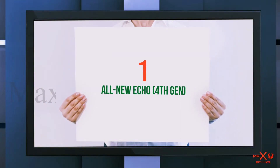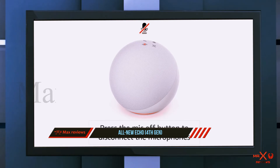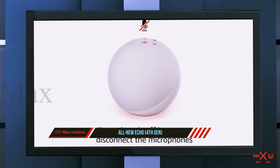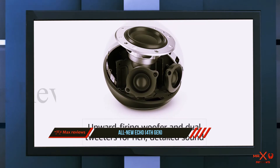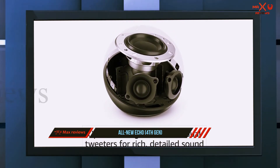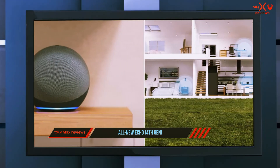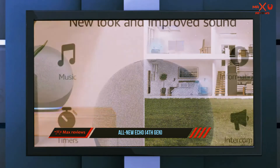And number one on this list: the all-new Echo fourth gen. The latest Amazon Echo comes standard with a seamless protocol that lets it function as a true smart hub — Zigbee. The Echo's Zigbee support allows it to more directly and seamlessly control devices like smart thermostats and smart light bulbs, making it a widely compatible and user-friendly choice for a smart hub.